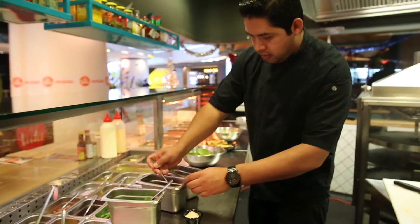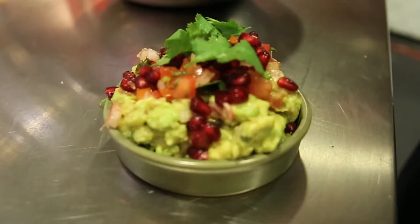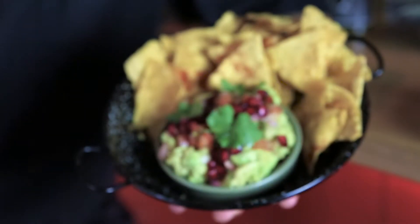We use pomegranate and we use jicama, which is a very special vegetable not very well known in Australia, but it gives us a lot of freshness and a different flavor that makes it completely amazing and different from other guacamoles you can try. I would really recommend this dish when you come to Los Vida, because it represents what we are — freshness, local products, and beautiful flavors.